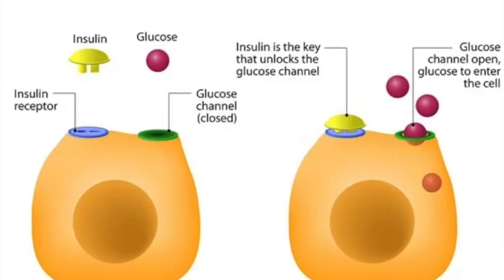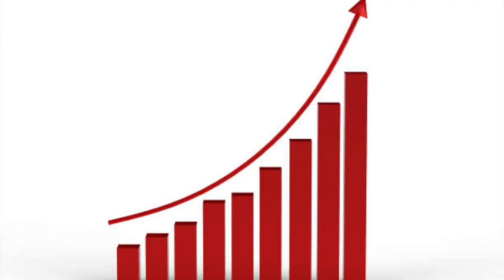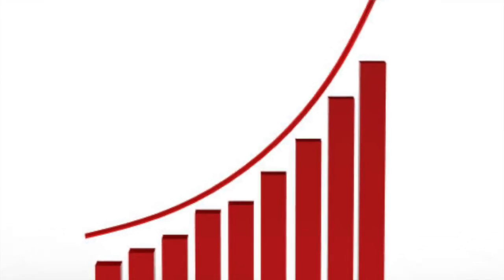Insulin is more than just a hormone. It's a key player in your metabolic health. It helps your cells absorb glucose from your bloodstream, which is then used for energy. When your insulin sensitivity is high, your body needs less insulin to keep your blood levels in check. Sounds great, right? But here's where sleep comes into play.